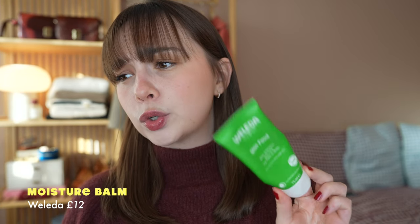Another skincare product I swear by is the Weleda Skin Food. I saw Bambi Does Beauty on Instagram use and recommend this. I do get dry skin on my face sometimes and my body. I know you're not really supposed to use this on your face because it has essential oils in it, but I tend to use it on my body — knees, elbows, feet — and it is really, really good. I would recommend it if you have dry skin. I have used it on my face and it has never broken me out or irritated me.